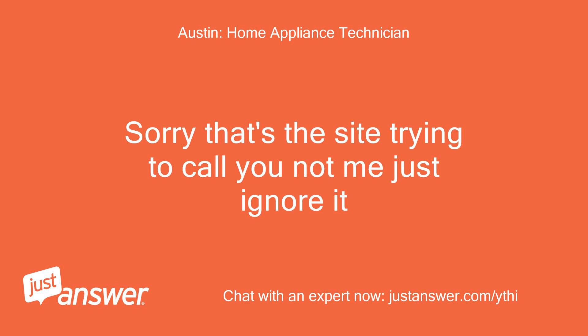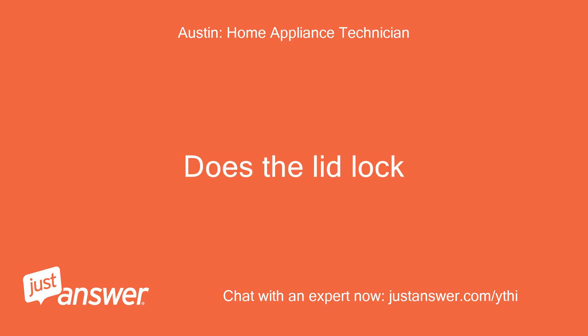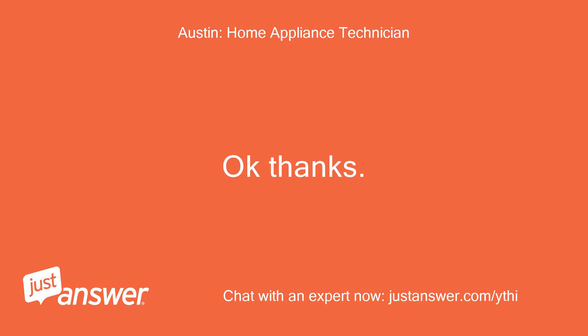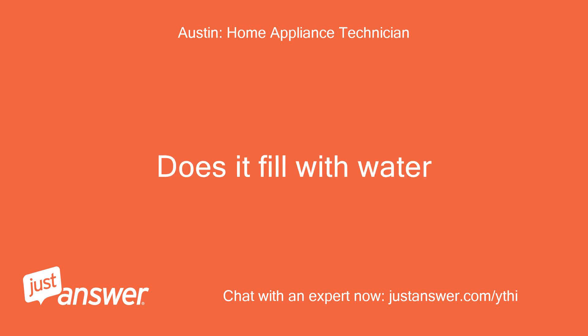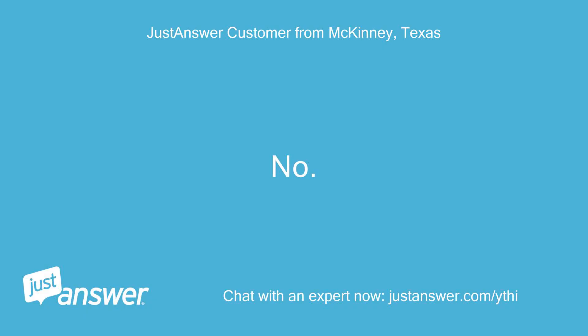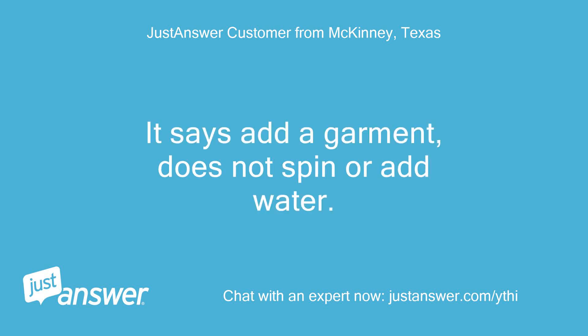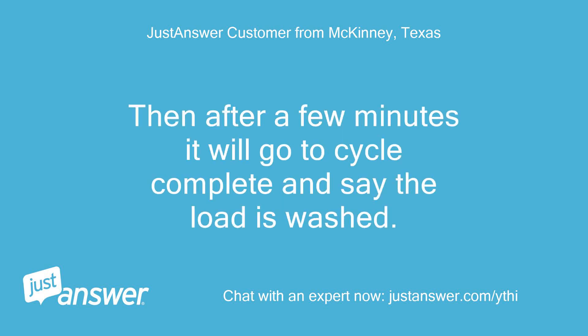Sorry, that's the site trying to call you, not me — just ignore it. Does the lid lock? The lid locks. Does it fill with water? No, not during the cycle. It says Add a Garment, does not spin or add water. Then after a few minutes it will go to cycle complete and say the load is washed.